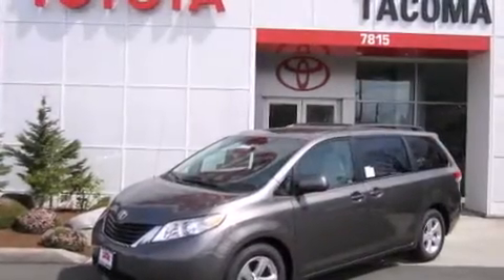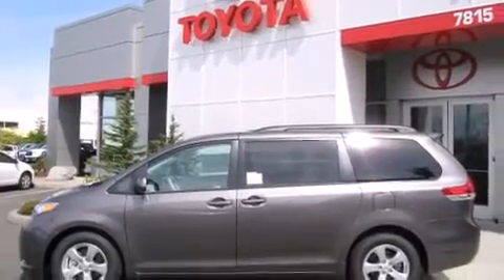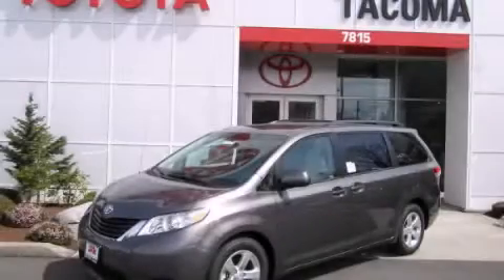The Homelink transceiver can be programmed to use the same frequency as your remote opening devices, such as the garage door, the entry gate, or even the living room lights, enabling you to control them right from the driver's seat. Stop by today and test drive this vehicle for yourself.